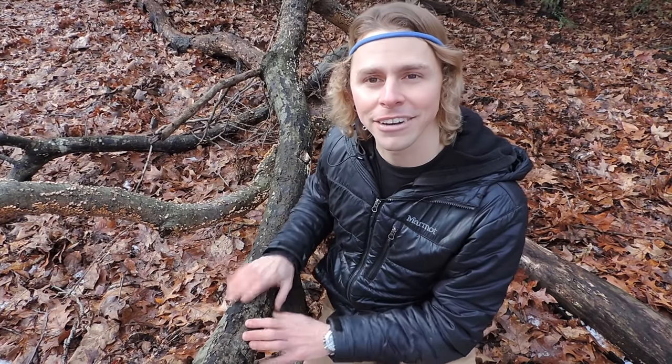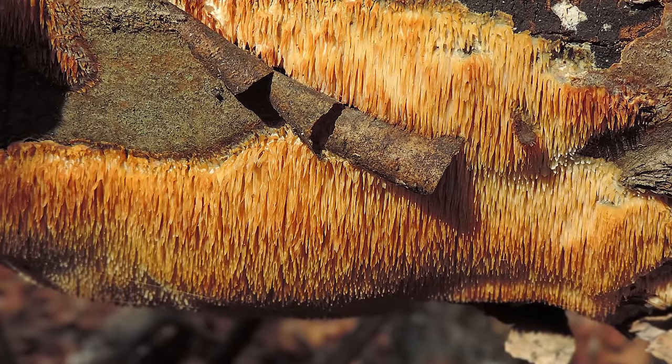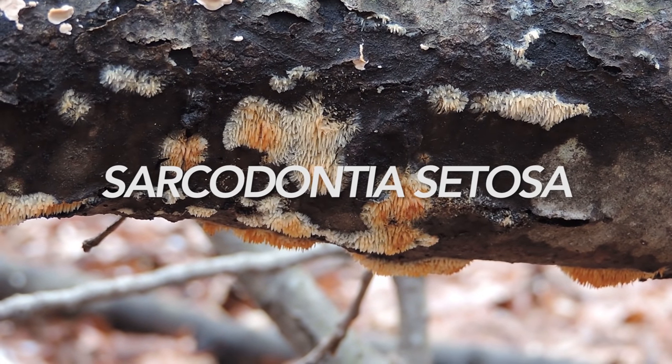So if you look really closely and you see black splotches on wood but you know that it's not burnt wood, it could be a Diatrype stigma fungus. There's also something really cool going on here — it kind of looks like lion's mane right back here. It looks like there are teeth coming out, like the beginning stages of lion's mane or a Hericium fungus. This is actually a fungus known as Sarcodontia cetosa.